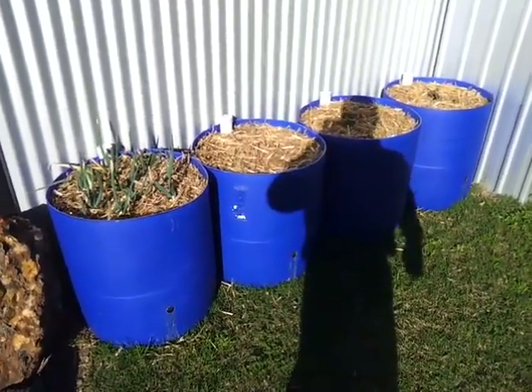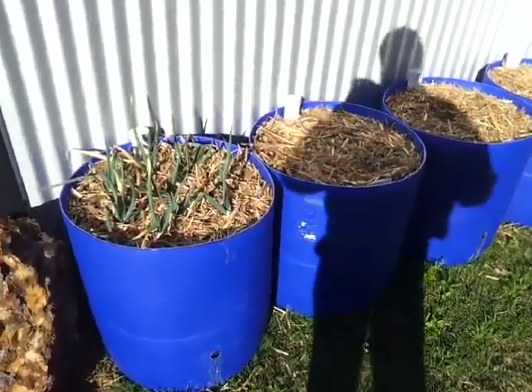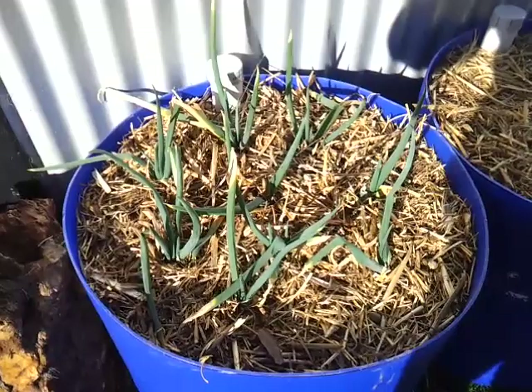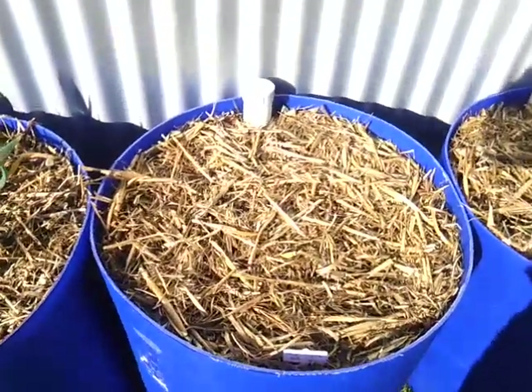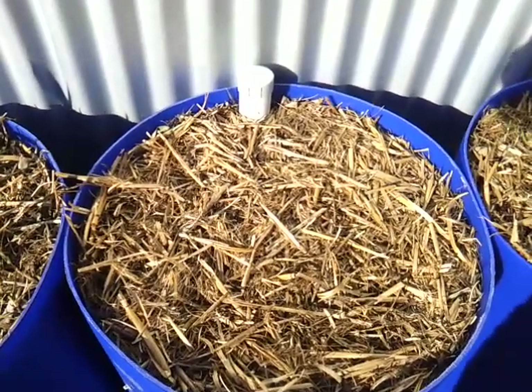G'day everybody, it's the 24th of July 2012 and I just wanted to show you the walking onions — Egyptian walking onions I've got in these self-watering tubs — are coming along. Nothing coming up here yet; there's three asparagus crowns that have only been in there a couple of weeks.